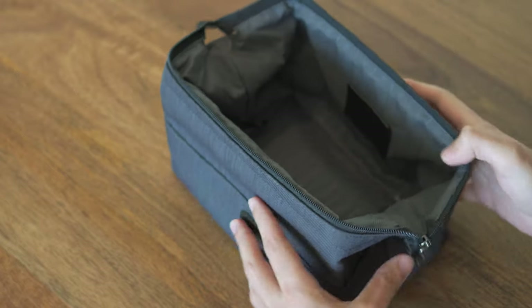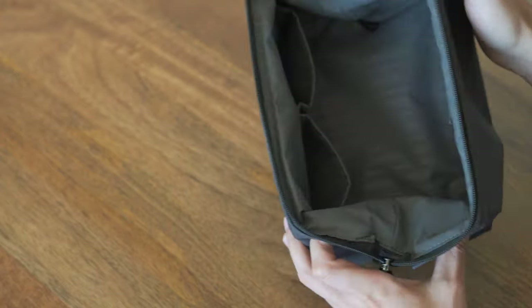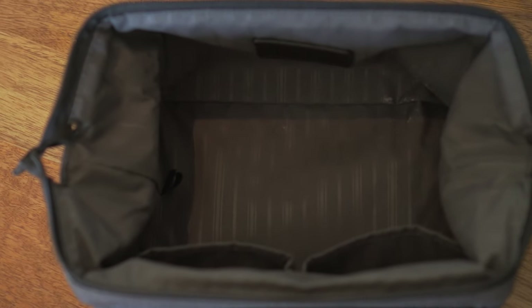Starting off with my choice of bag, I make sure I choose one with little to no compartments. I have tried several toiletries bags throughout the years and found that the one with minimal to no compartments works best, for the simple reason that your choice of toiletries might not always fit in compartments.